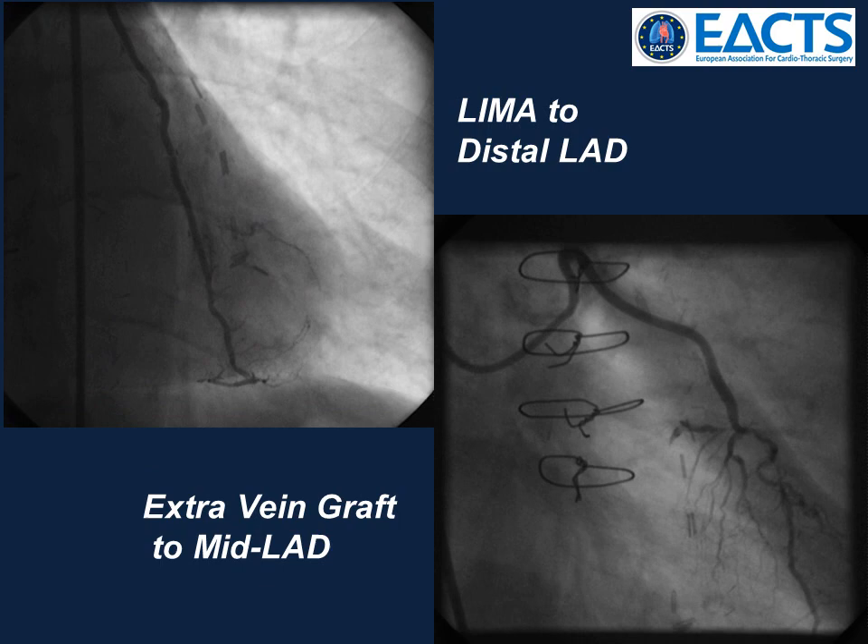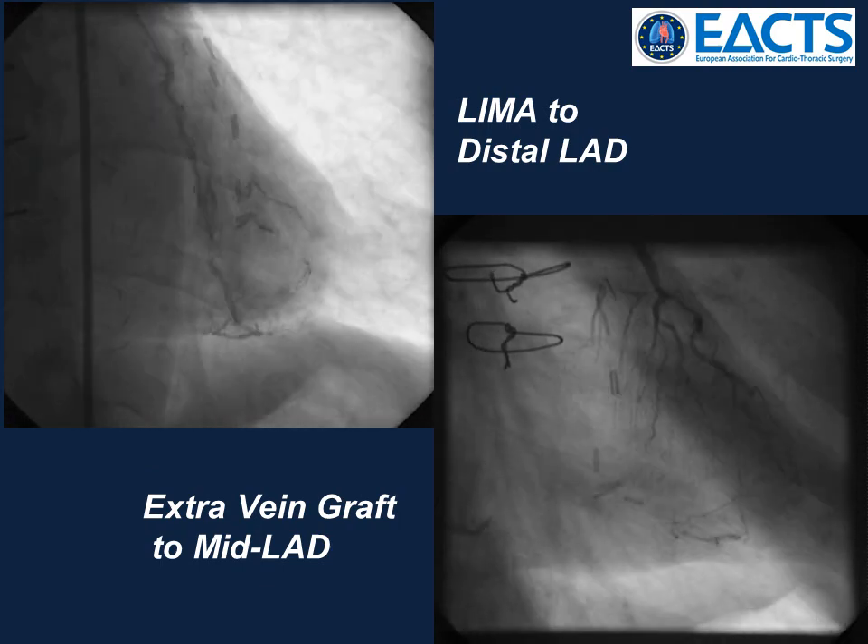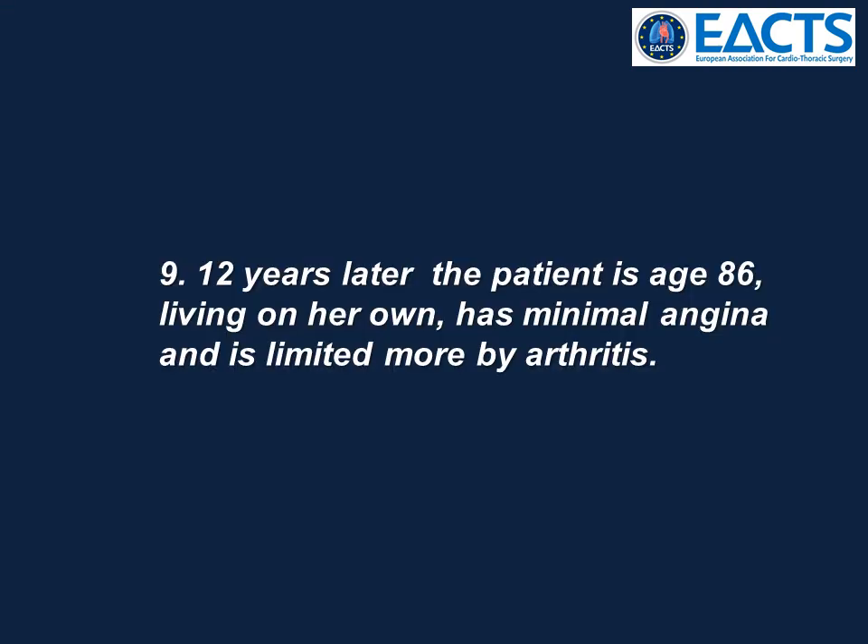Here is the LIMA to the apical LAD. It is now 12 years later. She is still alive at age 86, living on her own. She does have some angina, but is more limited by her arthritis.